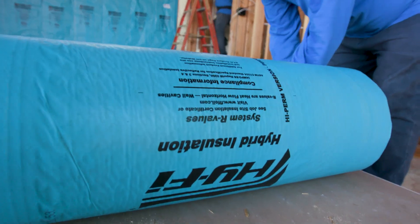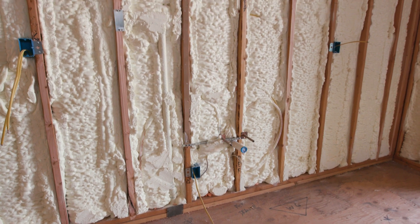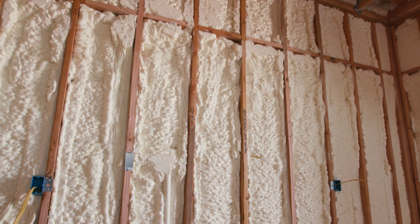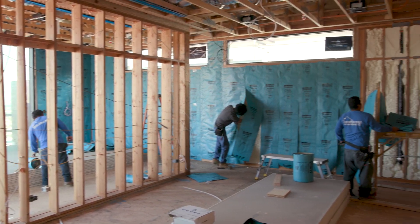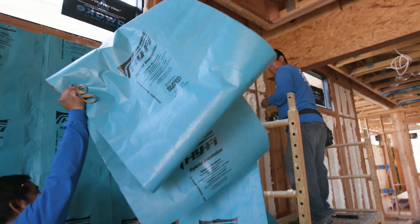You put the Hi-Fi product on the inside of the studs, on the inside of the home, and that vapor barrier and that air pocket now develops the same R-value that you would have had if you spray foamed the entire wall cavity. From a builder standpoint, it saves them a lot of money on the cost of spray foam insulation while achieving the same R-value, and probably doing it at about 33% less time.